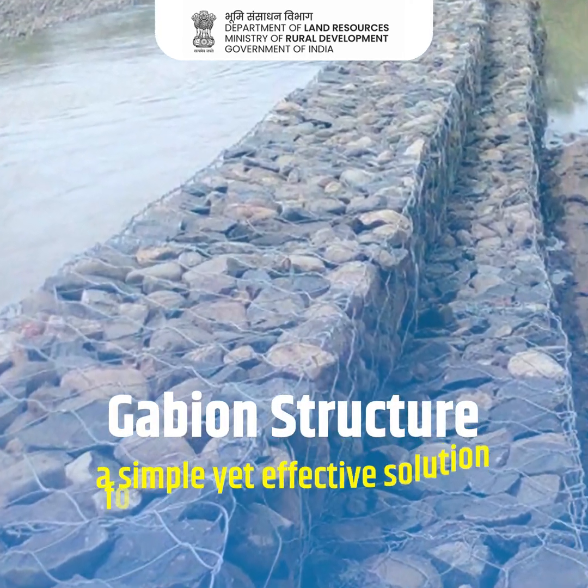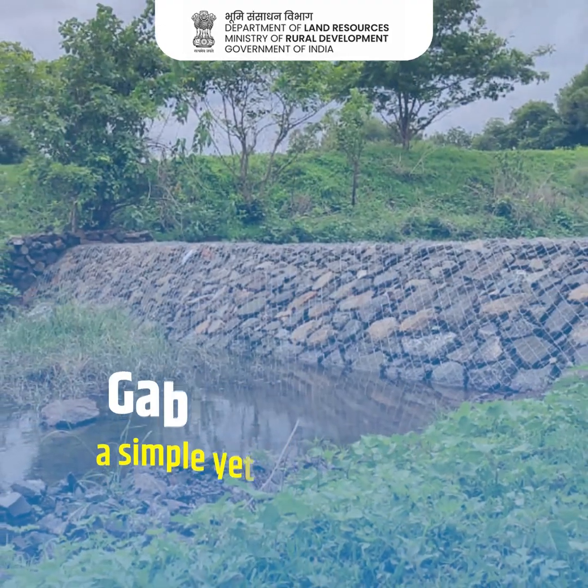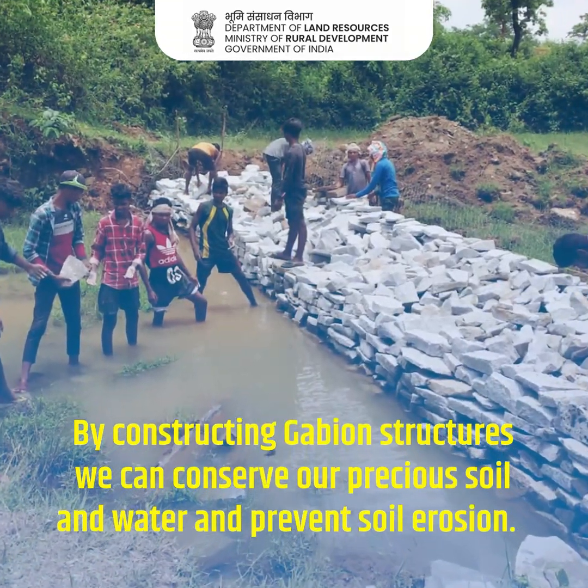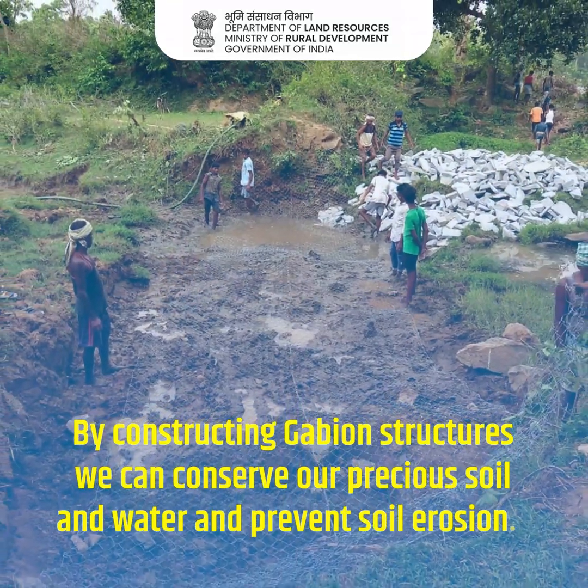Gabion Structure: a simple yet effective solution for conserving soil and water. By constructing Gabion Structures we can conserve our precious soil and water and prevent soil erosion.